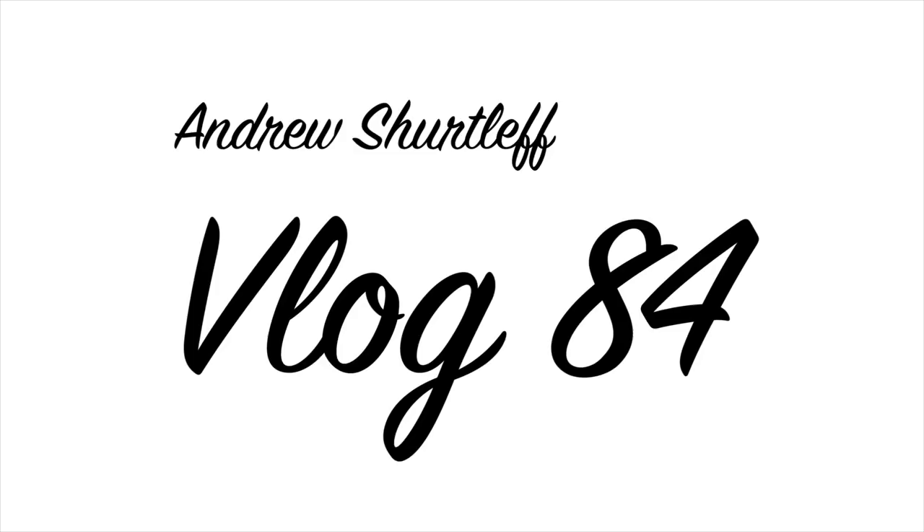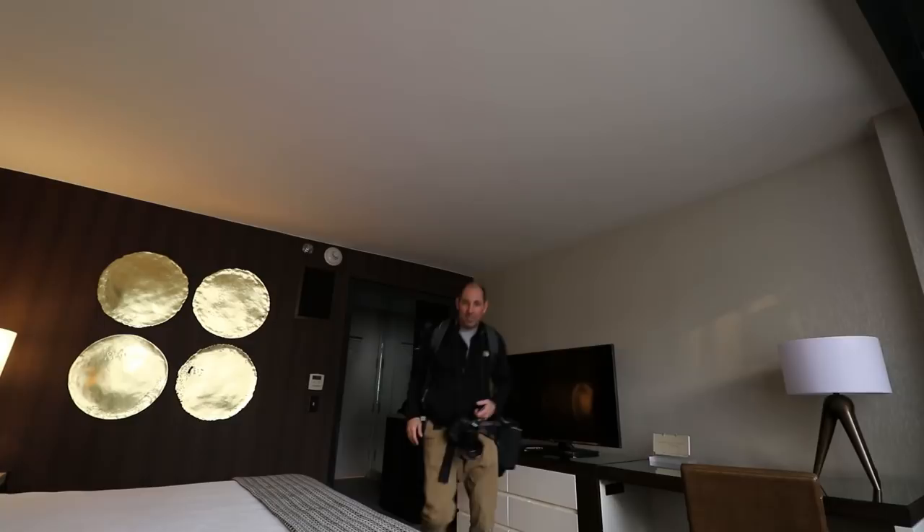Look at this hotel room — it's pretty freaking amazing. I'm here in Charlotte to photograph the NCAA tournament. Super easy drive, easy to get into the city, and the hotel's been really sweet so far.